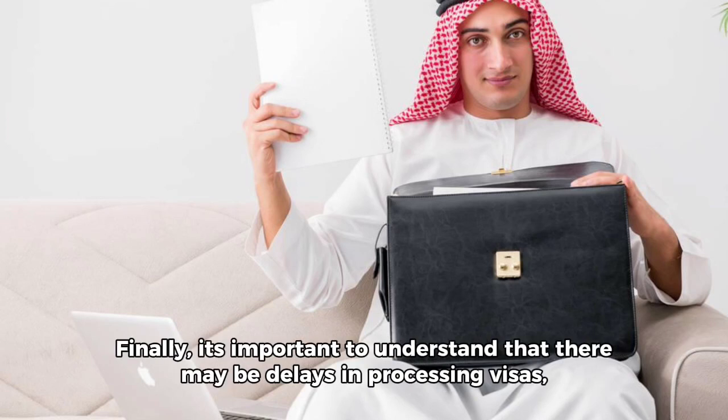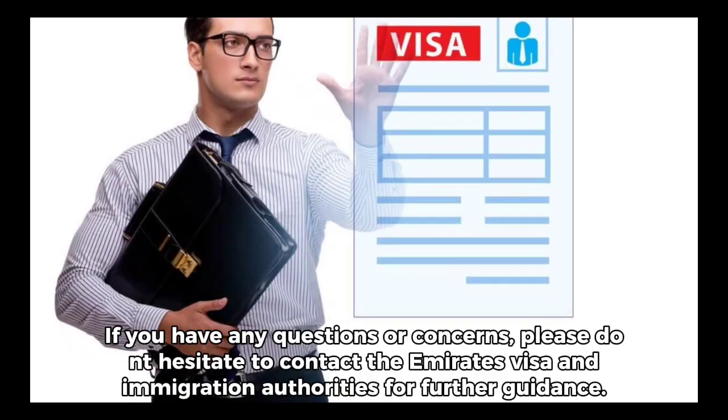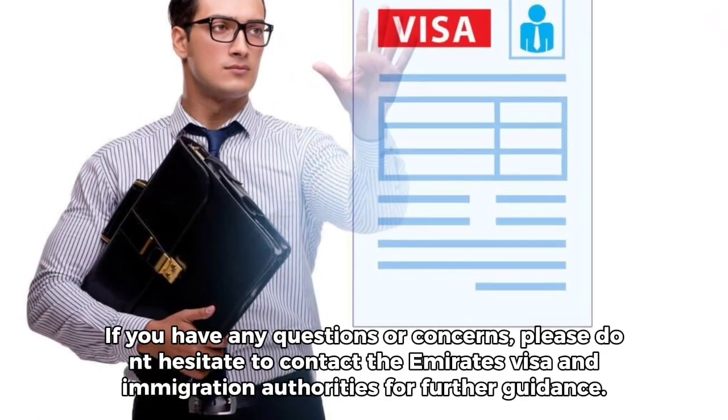Finally, it's important to understand that there may be delays in processing visas, so it's important to apply well in advance of your intended travel date. If you have any questions or concerns, please don't hesitate to contact the Emirates visa and immigration authorities for further guidance.